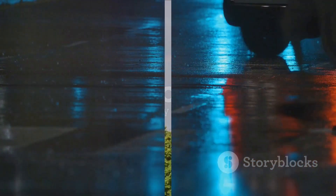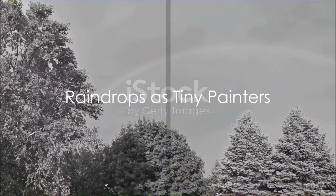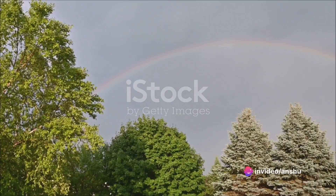It's like when you shine a flashlight through a glass of water and see a splash of colors on the other side. Imagine each raindrop as a tiny painter adding its own stroke of color to the sky.